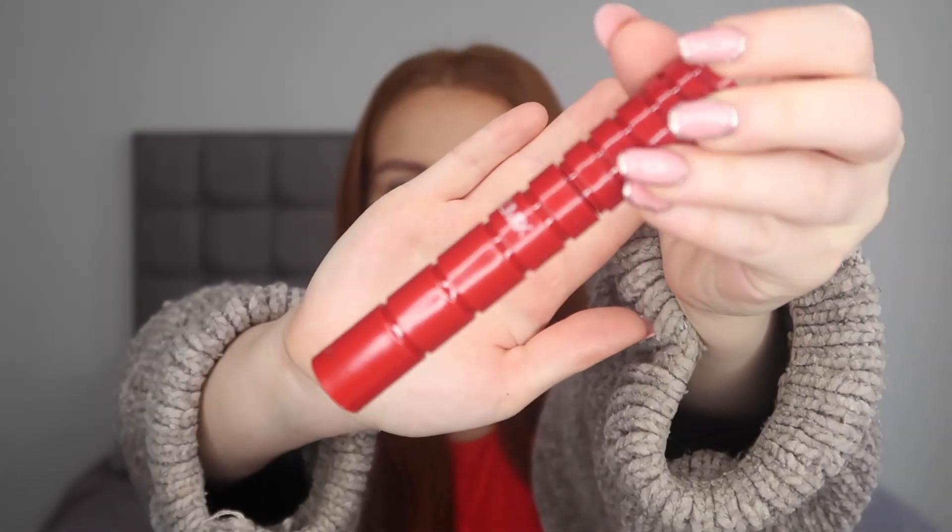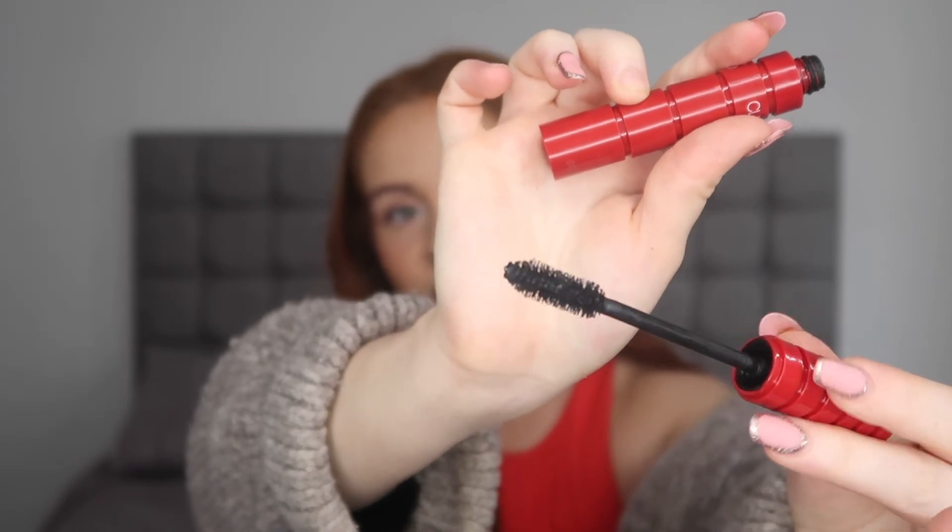My favorite mascara of 2022 has been the NARS Climax Mascara. It blew up on TikTok for a while and then people started slating it, but I don't know why because it's probably my favorite mascara I've ever tried. It gives so much volume and length, and the brush and formula work so well together. It is a thicker brush so if you don't have many lashes you may notice some transfer onto your lids. The formula is not too clumpy so you can build it up, and the color is really really black - no grayish lashes.